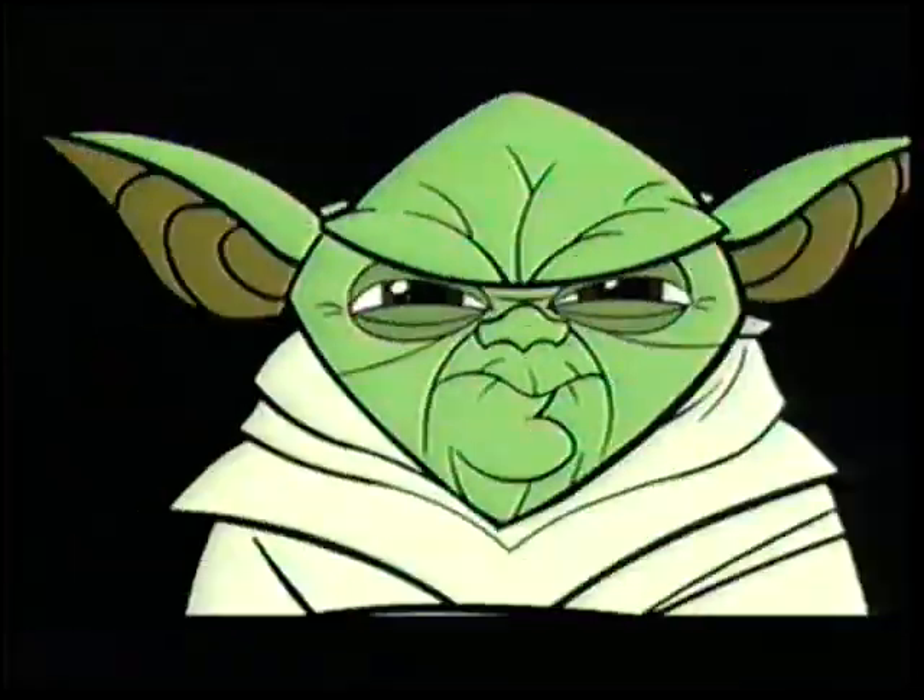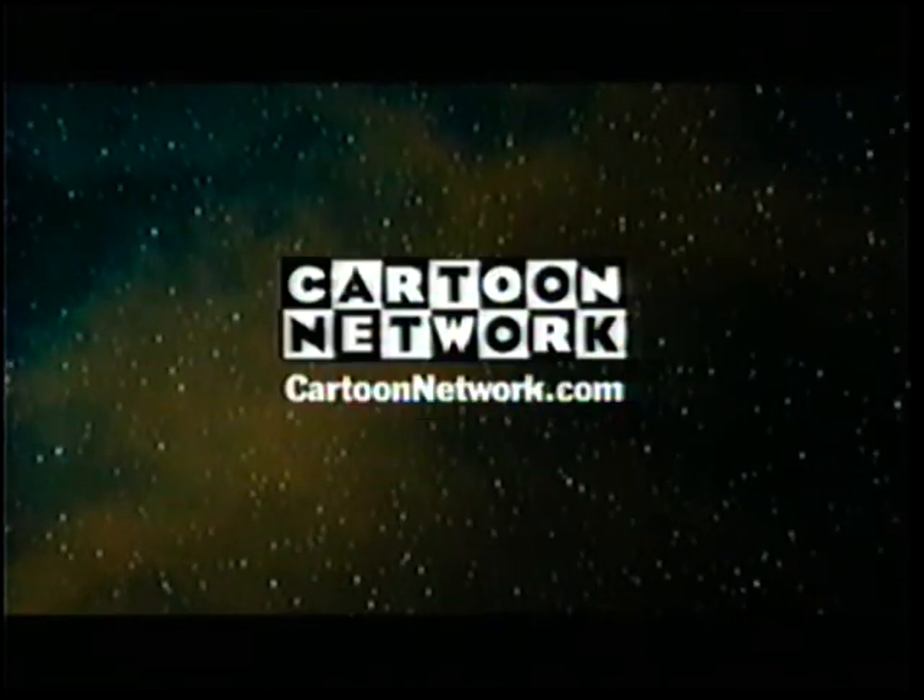These are the stories you've never heard, told in a way you've never seen. Star Wars: Clone Wars, Friday at 8, only on Cartoon Network.